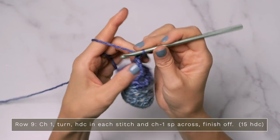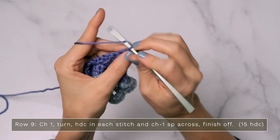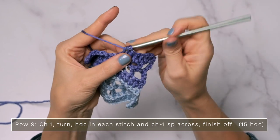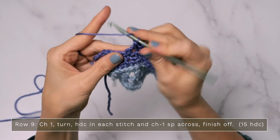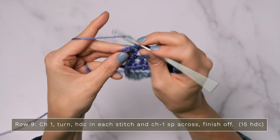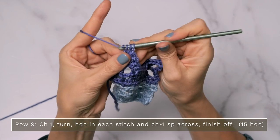For row nine, you're going to chain one and turn, and you're just going to work a half double crochet into each stitch and chain one space all the way across your row. It's very important when you get to the end that you count your stitches — a common problem in crochet is ending up with triangles instead of rectangles, so count every row and you will be golden. Remember the chain four counted as a triple crochet and a chain one space, so make sure you work a half double crochet into the chain one space equivalent and also into that third chain, and you should have the right number of stitches.